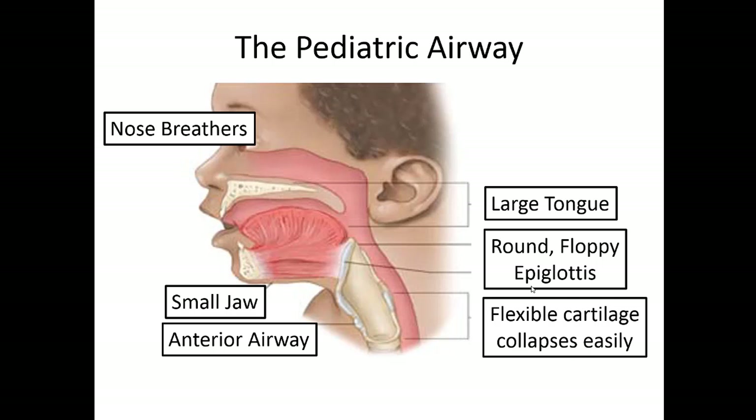Especially in little children, they're obligate nose breathers — anytime that little nose is full of snot, it can really affect their ability to breathe. They have a very small jaw, and their anterior airway and large tongue can make it more difficult to ventilate. They also have a very round, floppy epiglottis and very flexible cartilages in the neck and trachea that collapse very easily when they're working hard to breathe.